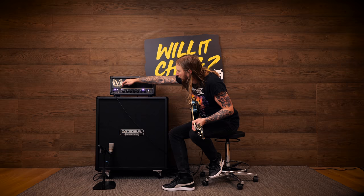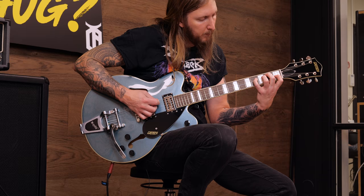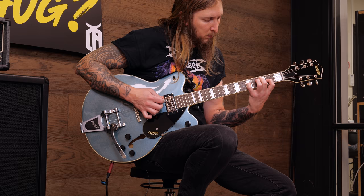Let's just do this guitar a favor and play some cleans as well. That's beautiful sounding right there.